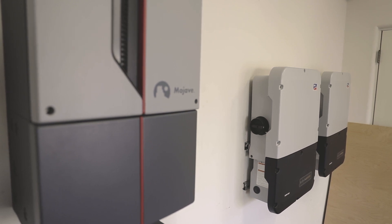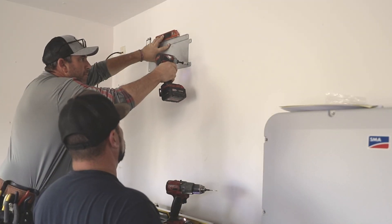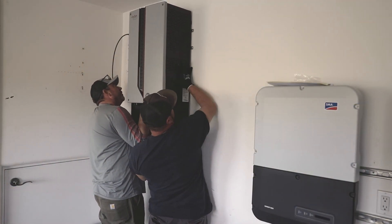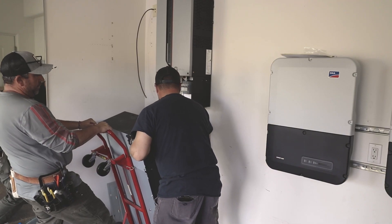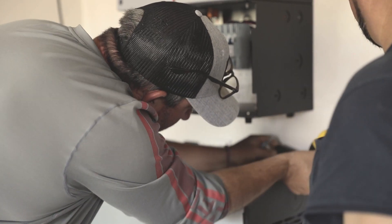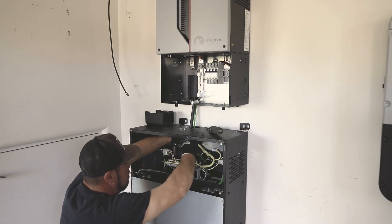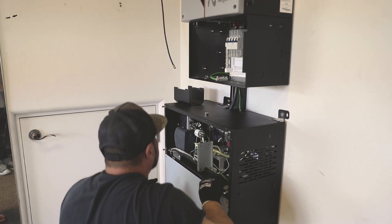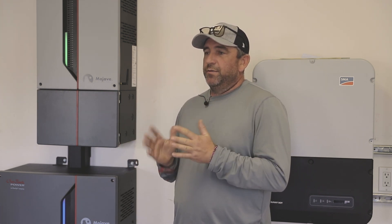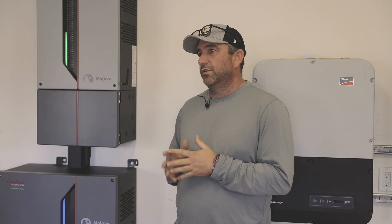We chose to go with the Mojave because it's slicker, it looks cool, but it's also AC coupled. We actually were on a different job this morning, came here at noon, and had this thing installed and up and running the same day — just a few hours. I chose it specifically because it's AC coupled; the install on our part is a lot easier — just bring the inverter straight into the critical loads panel, rather than running all the panels through combiner boxes and then into chargers and batteries.